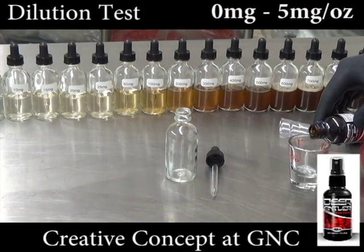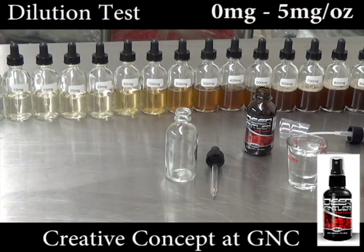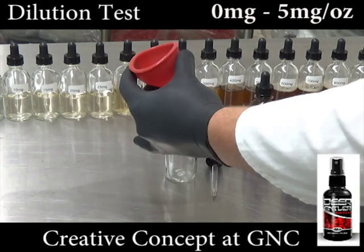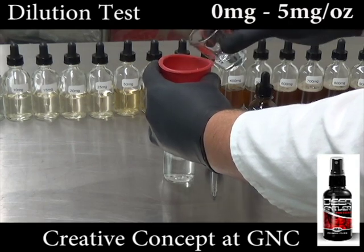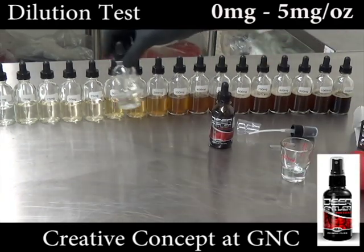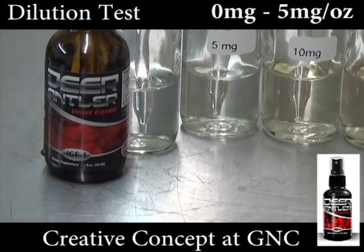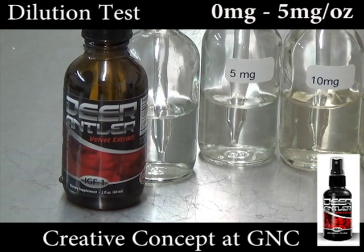Creative Concept Labs supplies GNC with their deer antler product, which claims to have 6,000 mg of deer antler velvet blend per ounce, meaning it should be a dark brown color. Since the color is clear, it is evident that the label is wrong and Creative Concepts is making a false claim. When compared to the dilution bottles, Creative Concepts is tested to contain from 0 to less than 5 mg per ounce — much clearer than the 5 mg per ounce bottle.